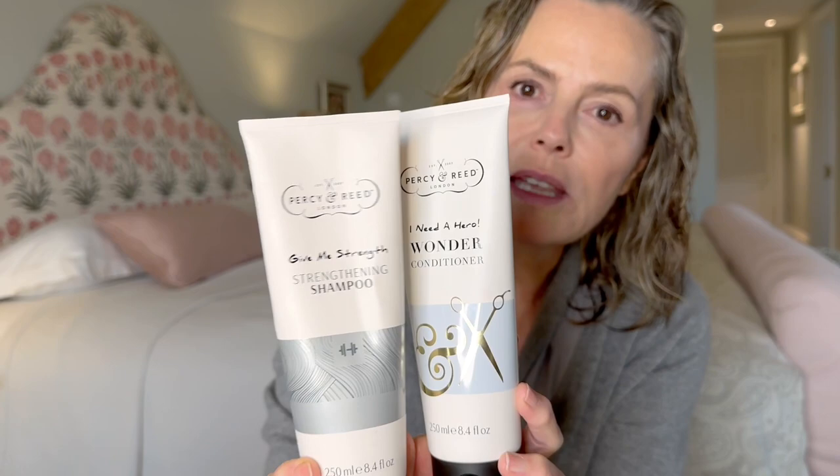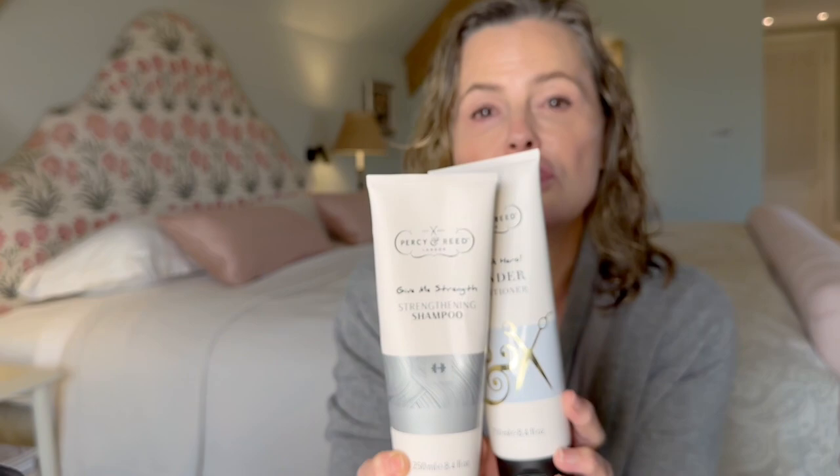I have used Percy and Reid shampoo and conditioner. This is really good stuff — it's called Strengthening Shampoo. Really good for older hair, finer hair, if your hair is dry, colour-treated like mine, and maybe a little bit thin or quite fine. I've used shampoo, just one wash — it lathers really well and it's highly concentrated.